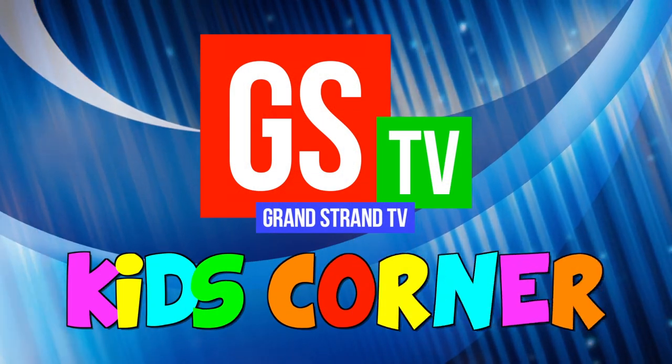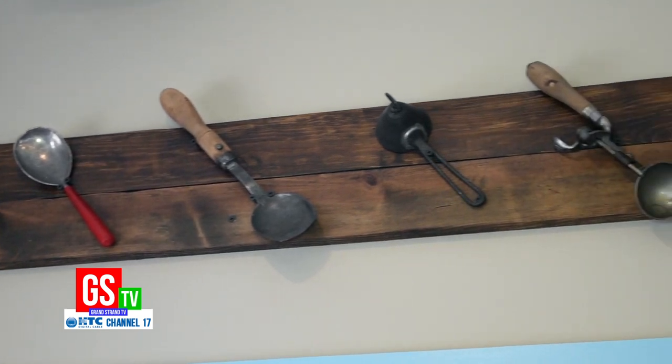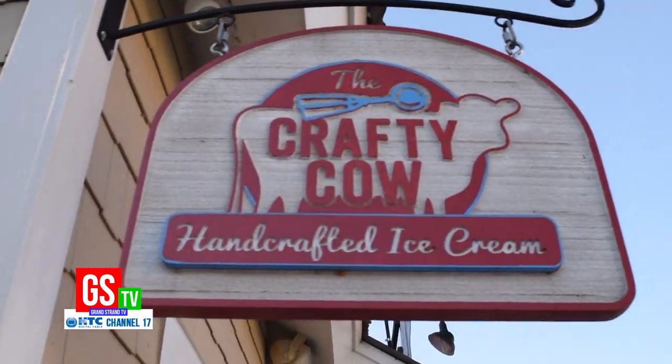Hey everyone, it's Blakely back with Kids Corner on Grand Strand TV. Nothing is better than some good old-fashioned ice cream, and we're lucky enough to feature some of the best in town on our show: Sweet Molly's Creamery and Crafty Cow.